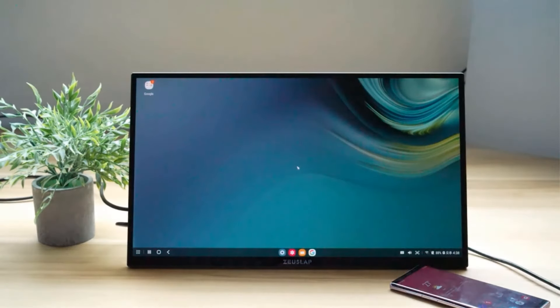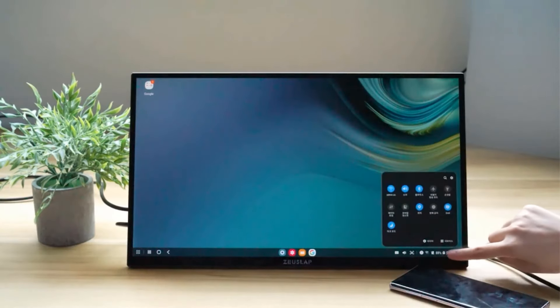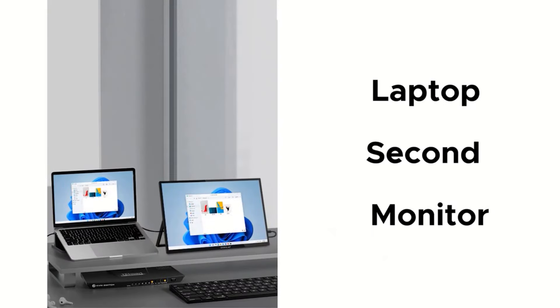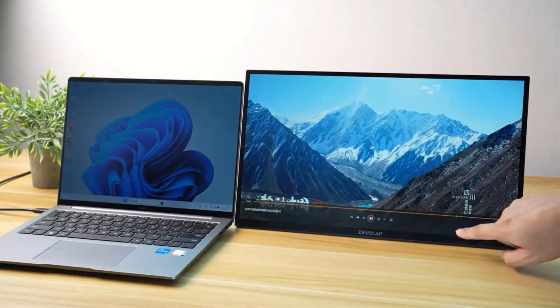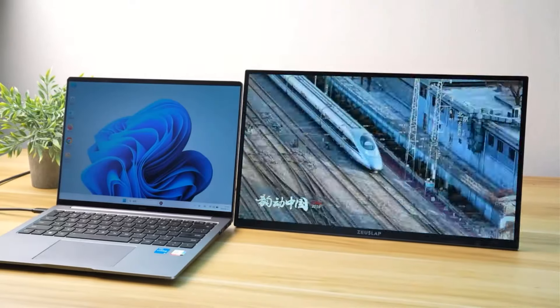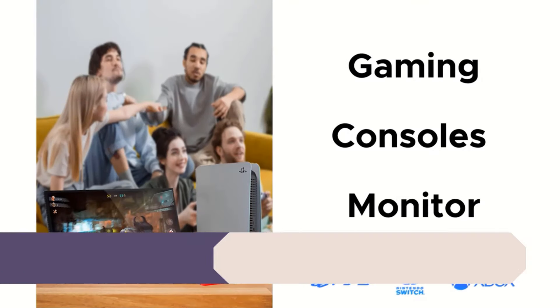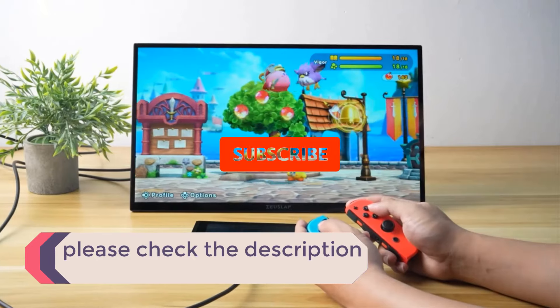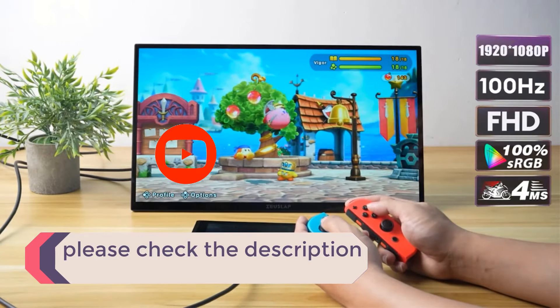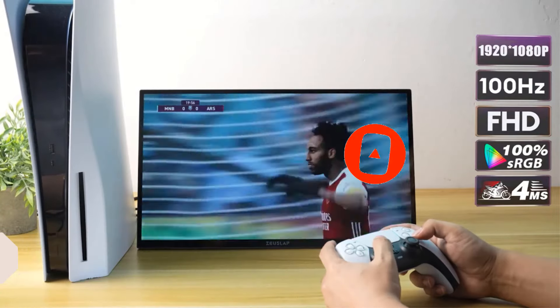In this video, we listed the 5 best touchscreen monitors on AliExpress that are available on the market for their true quality. I tried to make the list based on their popularity, quality, price, durability, user opinions, and more. If you need more information about these products, please check the description section below and don't forget to subscribe to our channel to get future reviews. Let's dive into the video.